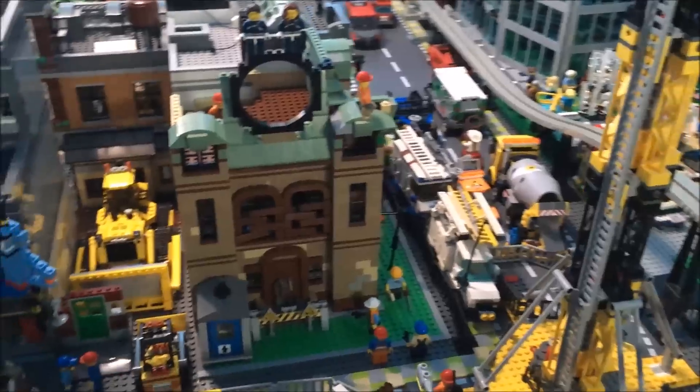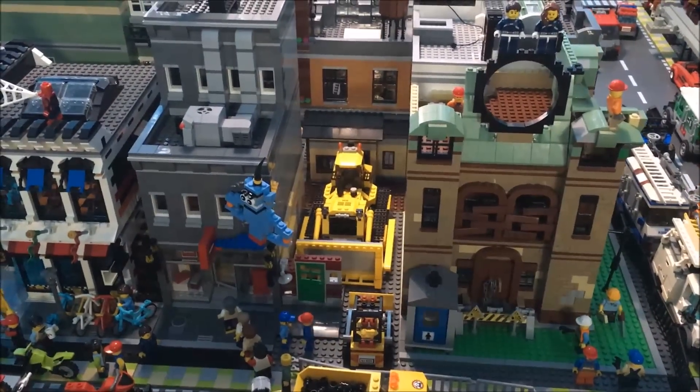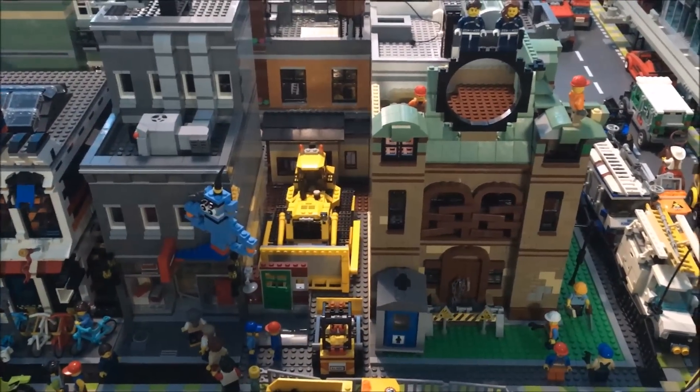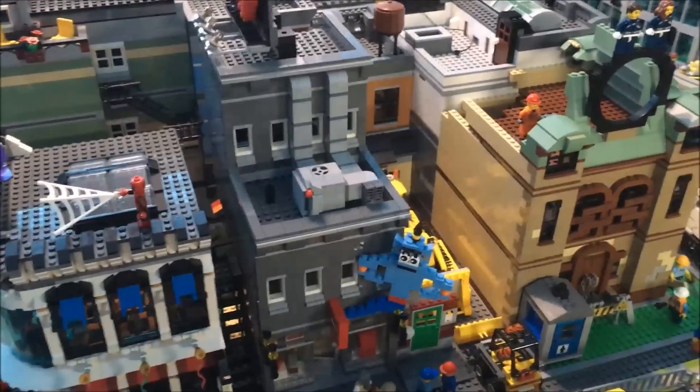I haven't been able to do much staging in the city because I've just been working whenever I can on my projects, so I'm just going to give you guys a quick overview of the city like I did last time.